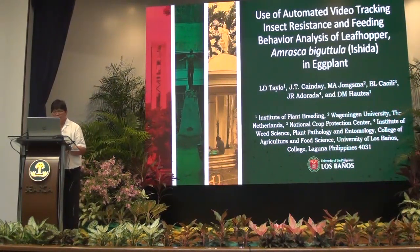My topic is about the use of automated video tracking, insect resistance, and feeding behavior analysis of leafhopper Amrasca bigotula Ishida in eggplant. This is part of our six-year OSTP Card project entitled 'Development of Improved Eggplant Varieties with New Plant Defense Shields with multiple insect resistance using innovative technologies.'